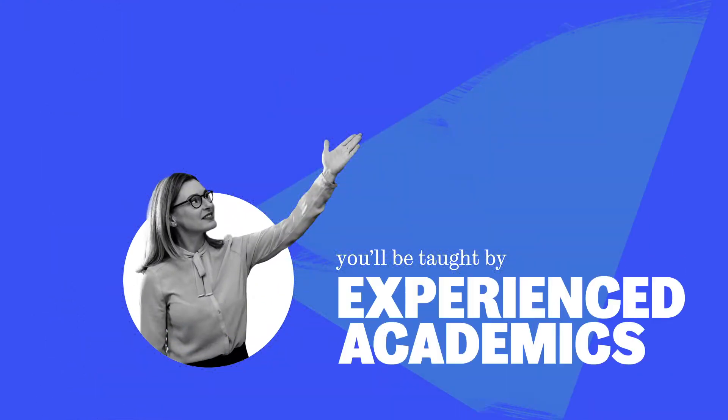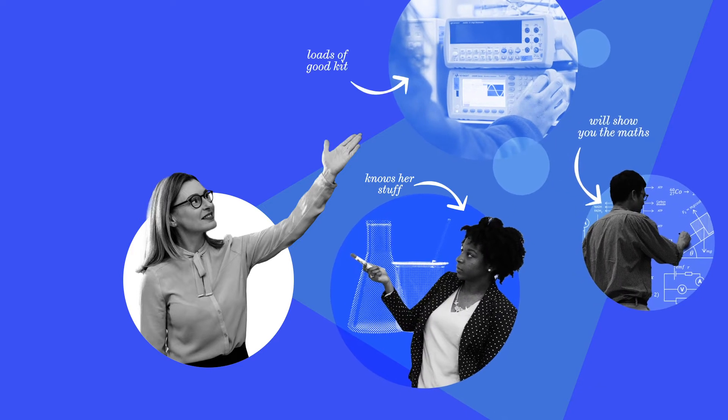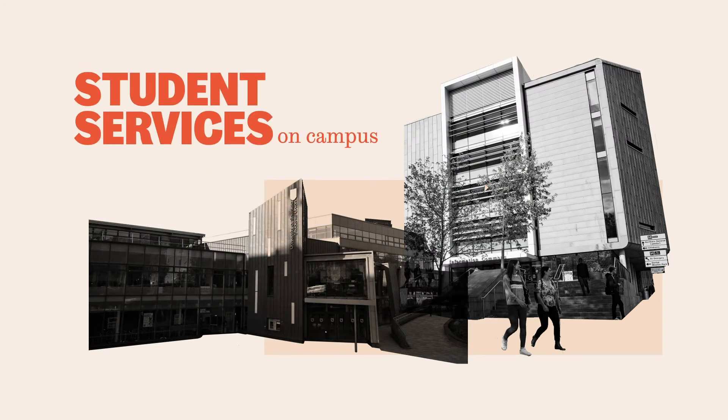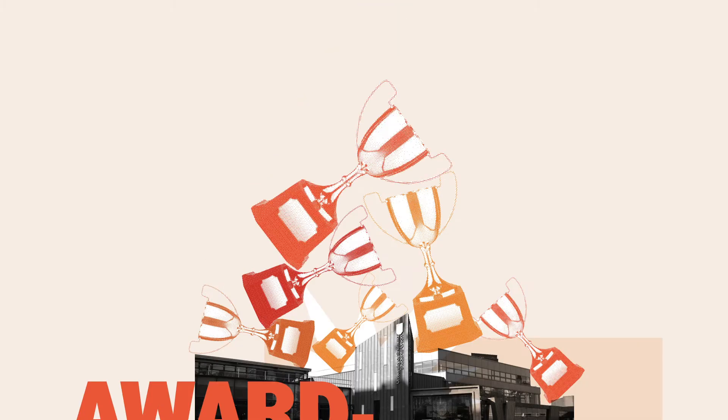You'll be taught by experienced academics from each subject's area who will make sure you're ready to study on your degree. Get full access to our outstanding teaching facilities and all student services on campus, including our award-winning Students' Union, where you can join in the social side of student life.